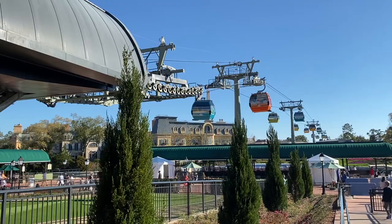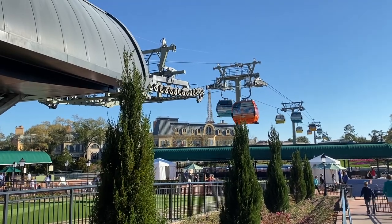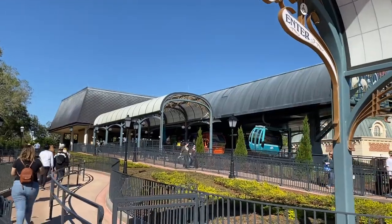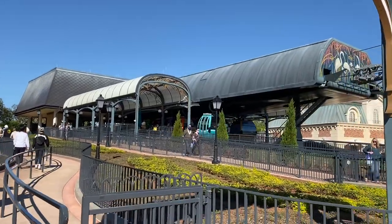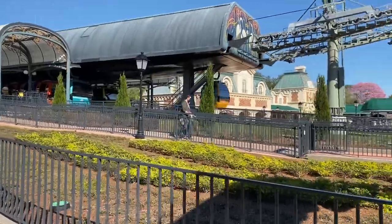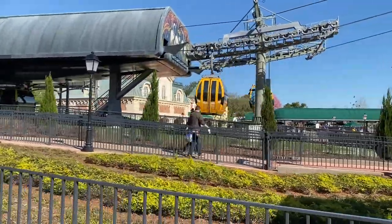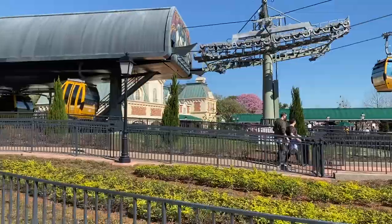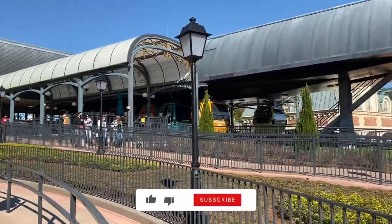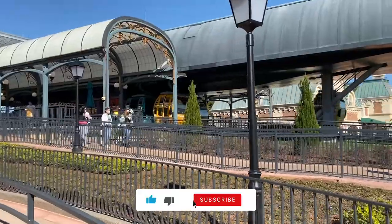Hey everyone, thank you for tuning in to hear some fun facts and quick tips about the Disney Skyliner. Launched in September of 2019, this gondola system joined other free Disney World transportation options of buses and ferries, but by featuring Disney characters on almost every cabin and giving you access to unique views, this ride feels more like an attraction than a way to get from point A to point B.